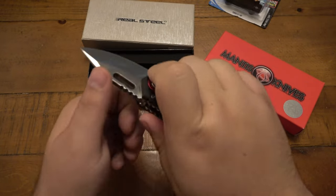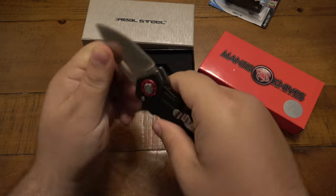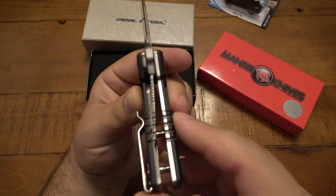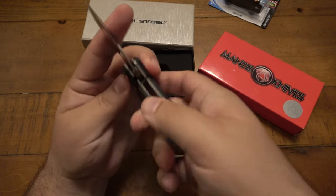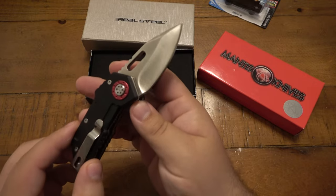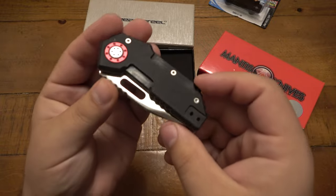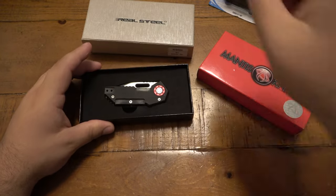Super cool — check out that lockup. It is super tight, no wiggle at all. Even though it's a liner lock, it is a beefy liner, which goes with the entire theme of this short, fat, stubby little knife. It can probably get the job done just fine. Don't know the blade steel on this one offhand, and it's not marked on the blade. But super cool — thank you so much for that, I really appreciate it.